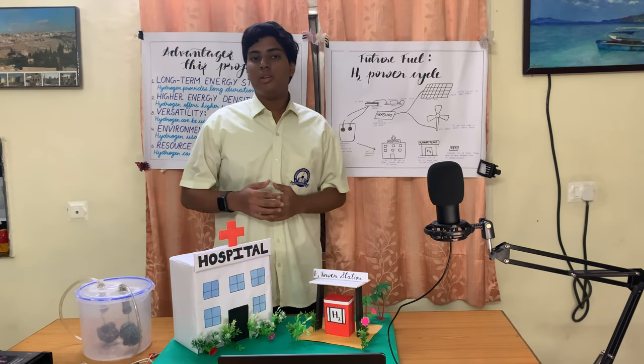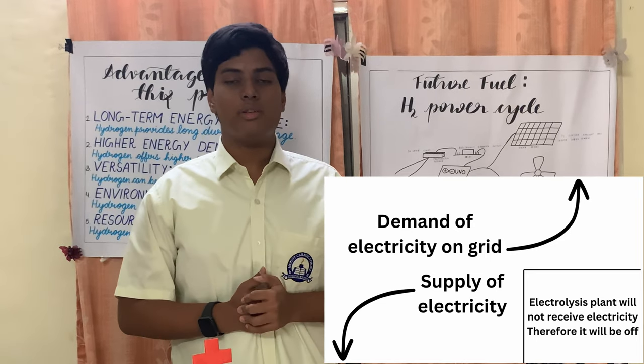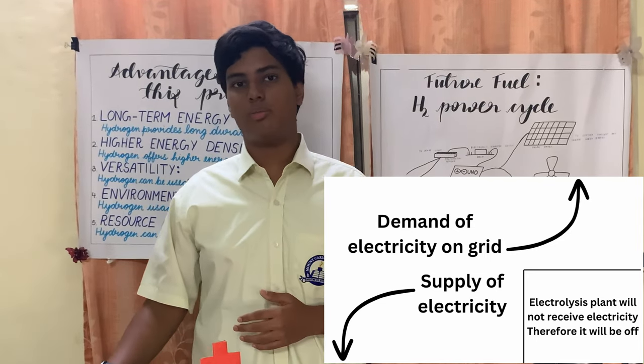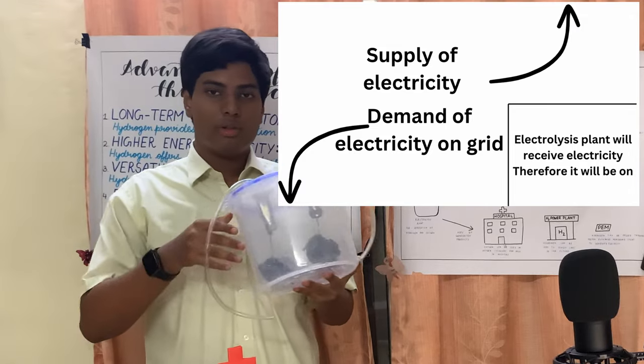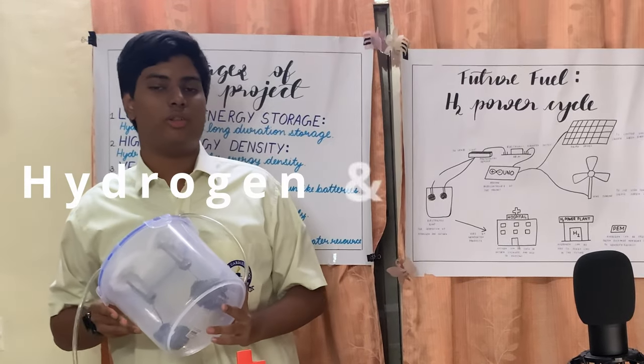When the supply is less than the demand of electricity, no power will be given to the electrolysis plant. But when the supply is more than the demand on the grid, then energy will be transferred to the electrolysis plant for it to be converted into hydrogen and oxygen using electrolysis.